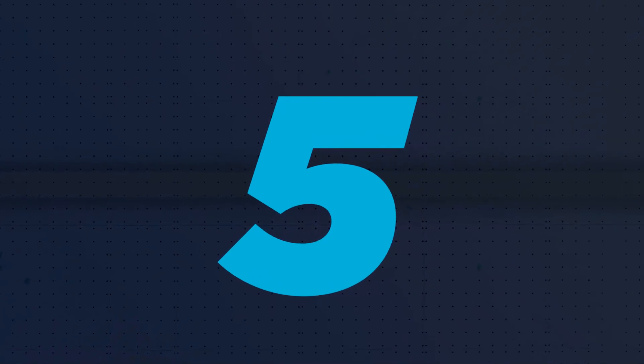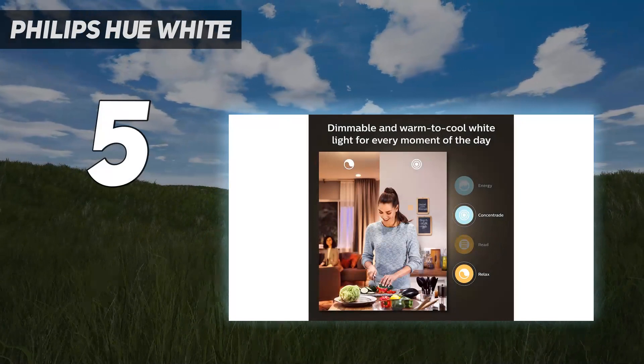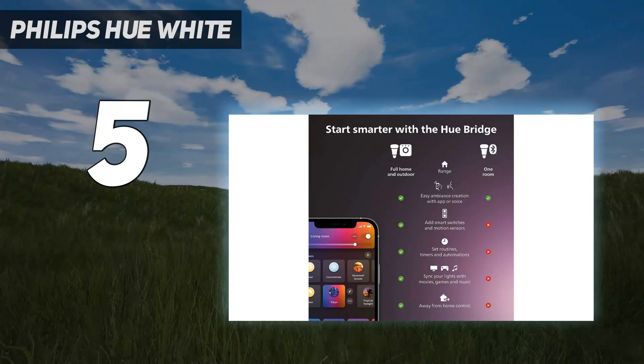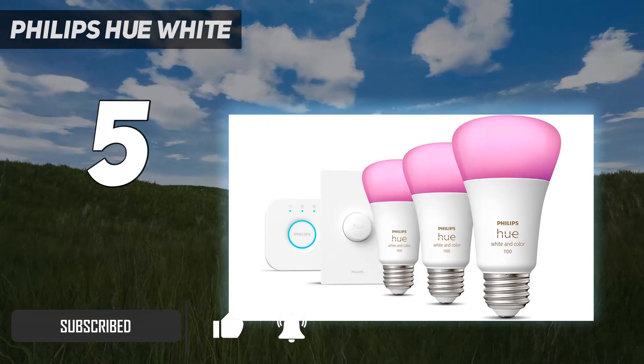Starting at number 5: Philips Hue White. This starter kit comes in the popular A19 bulb size and offers incredible lighting with 50,000 shades of white alone. There are also 16 billion different colors you can enjoy for a fantastic light show.